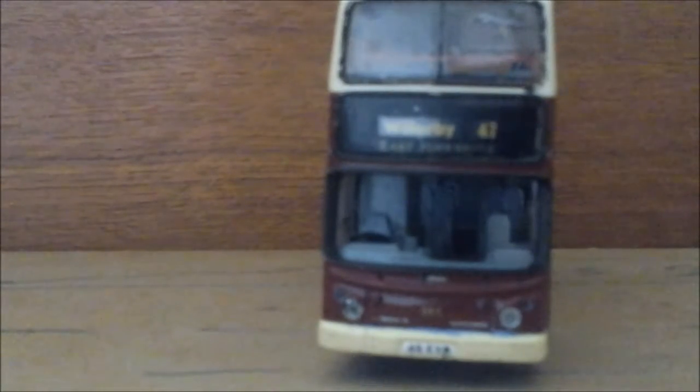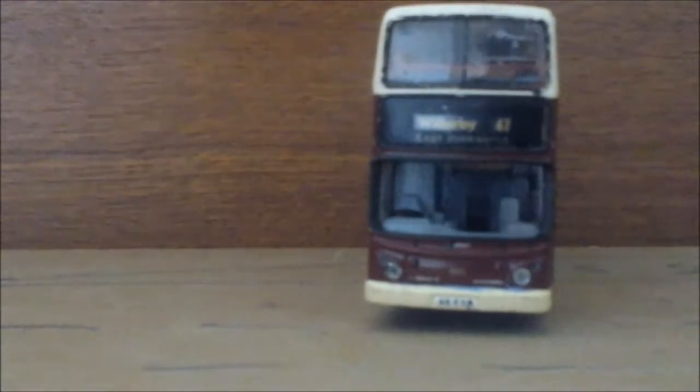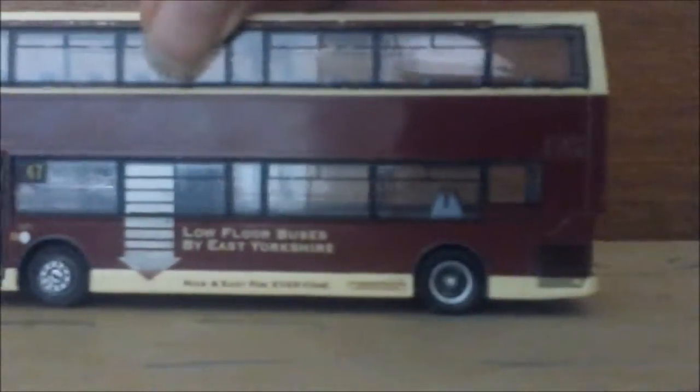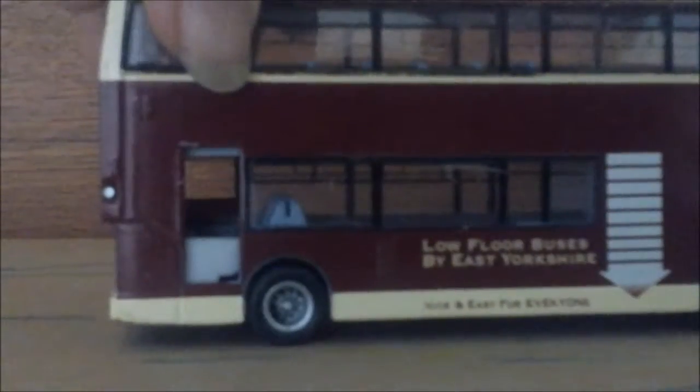A bit about the bus itself: it's an Alexander Dennis Trident 2, also known as the ALX 400. It's in East Yorkshire livery for route 47 to Wilbury. It is bus number 661, with the number plate 46 Echo Yankee Romeo. It's got a nice blood and cream livery. As you can see, it's got no back destination board, which is a shame — that would have been really nice to see.